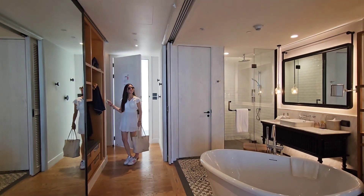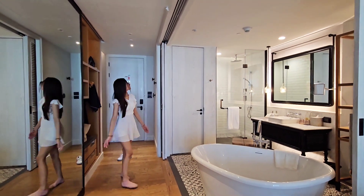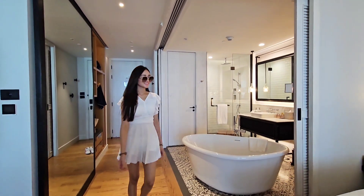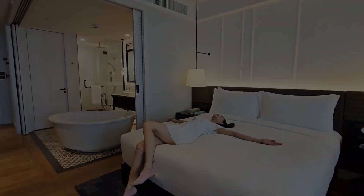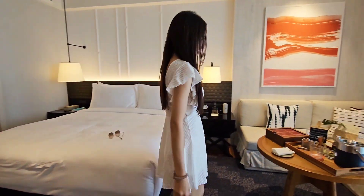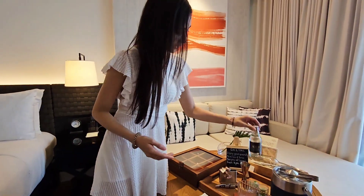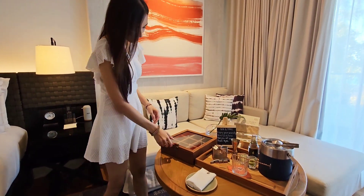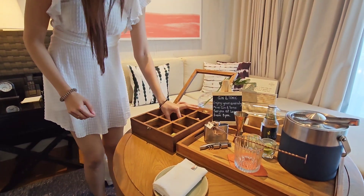We got their smallest room and this smallest room is 58 square meters — it is huge. This room with the nautical interior is just beautiful. It's cozy, it's warm, especially with that wooden flooring. You get a comfortable king-size bed here and you also have a living space, and they even give you gin and tonic for you to mix your own drinks and a tray of welcome desserts.